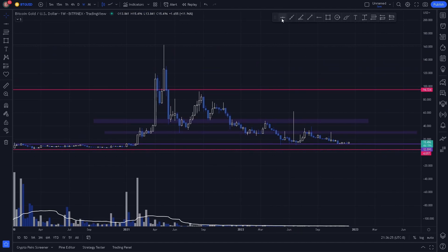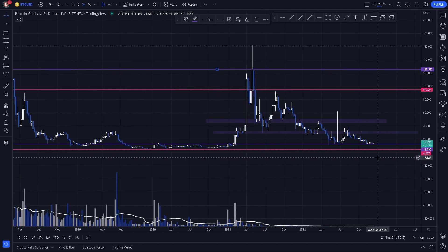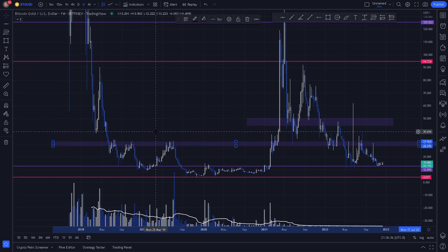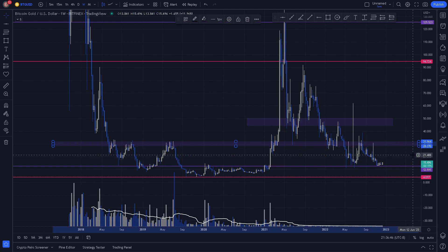We can also plot our weekly swing high right around 125. Extending this level, we notice it is a clear level as these reactions confirm it, with reactions right around 31 and 28.